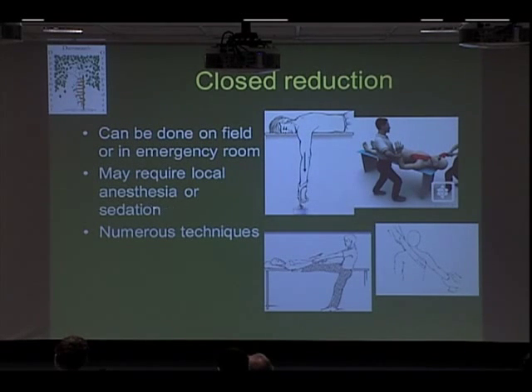When we talk about local anesthesia versus sedation: local anesthesia is when we put a numbing medicine inside the shoulder, which is sometimes all that's required. Sedation is when we put you sort of to sleep — not all the way like a general anesthetic — but enough to relax the muscles so you're not really aware of what's going on. That's more pleasant that way.